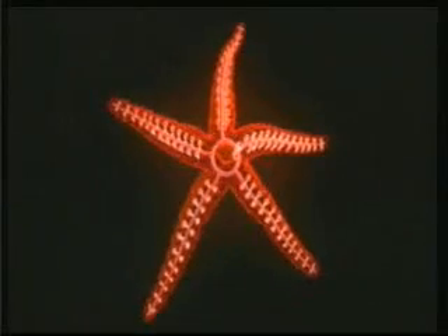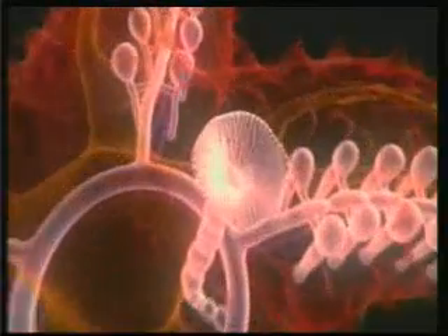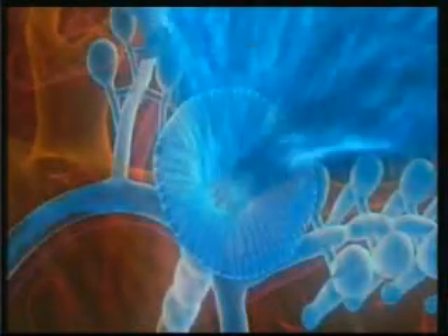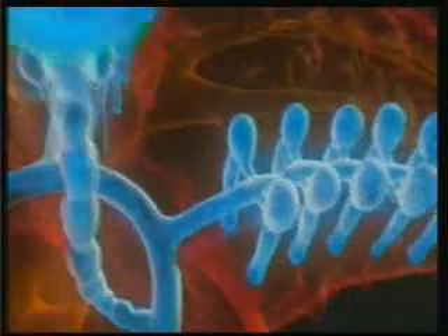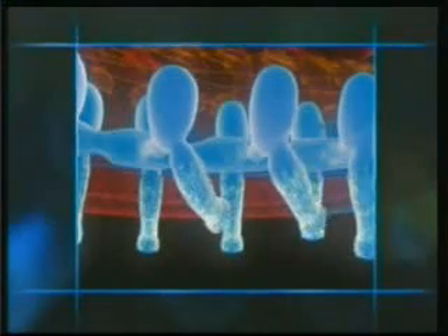The starfish has tubular feet along the length of the inside of its arms. These are connected to an internal tubing system full of water. When the muscles contract the tubes, the hydraulic pressure which results sends the liquid to the feet. In this way, hydraulic pressure sets up a wave movement in the feet.